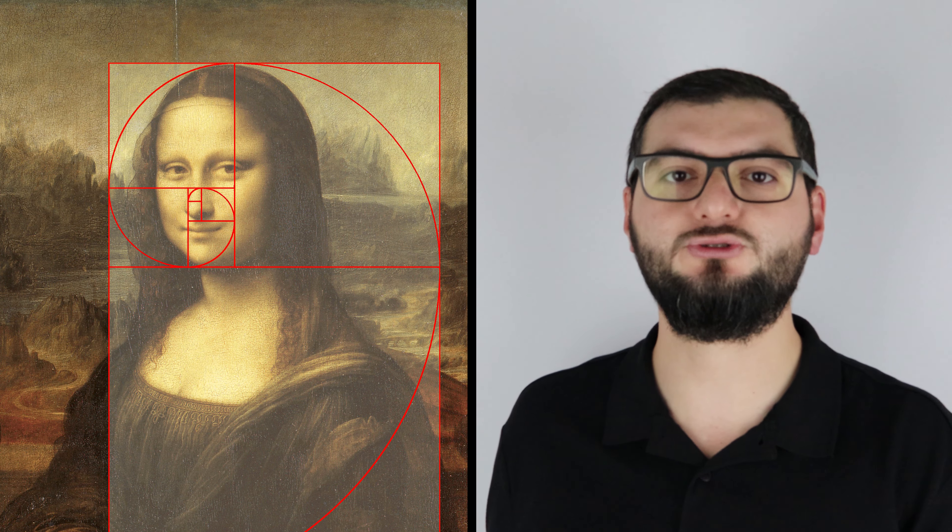Leonardo da Vinci, diğer birçok eserinde kullandığı gibi bu eserinde de altın oran ölçüsünü kullanmış. Fakat tek başına altın oran kullanması da yine bu tablonun ünlü olmasında çok önemli bir etken değil. Peki tablodaki gizli şifreler ne olabilir? Mona Lisa'nın göz bebeklerindeki L ve V harfleri, yani Leonardo da Vinci. Arkadaki manzara ve köprü resmi, hatta köprünün yakınlarında 72 olduğu düşünülen bir sayı. Belki de daha bilinmeyen birçok gizem ve şifre.